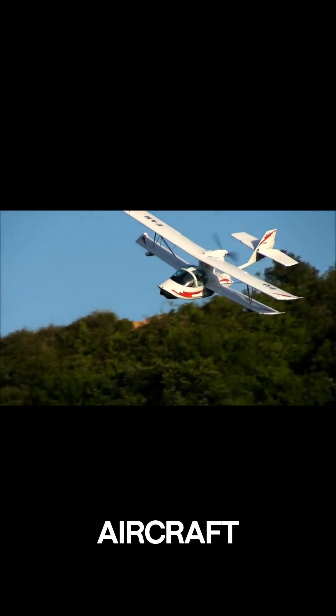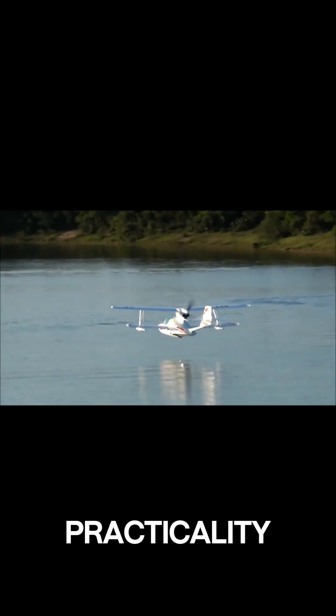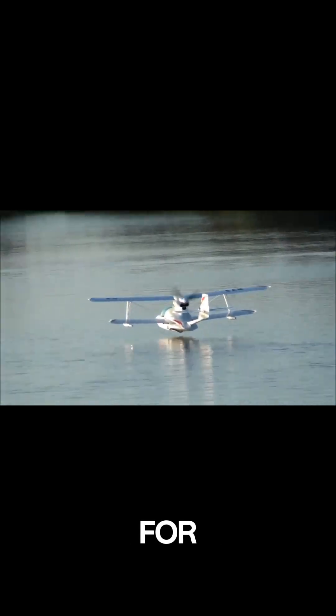Despite that minor inconvenience, the Super Petrol LS stands out as a fun, capable amphibious aircraft that delivers both excitement and practicality. It's a solid choice for pilots who want the freedom to take off and land just about anywhere.